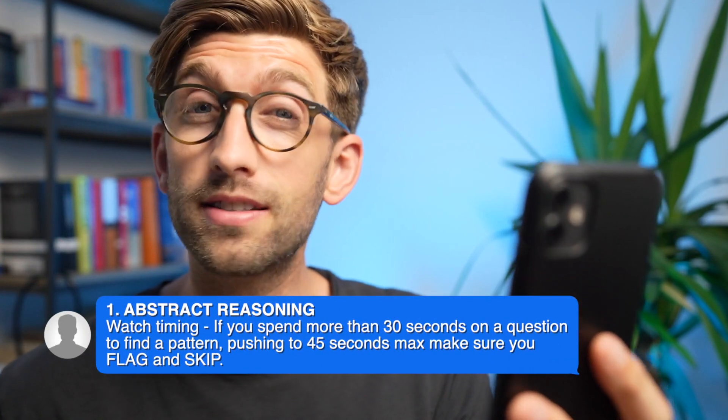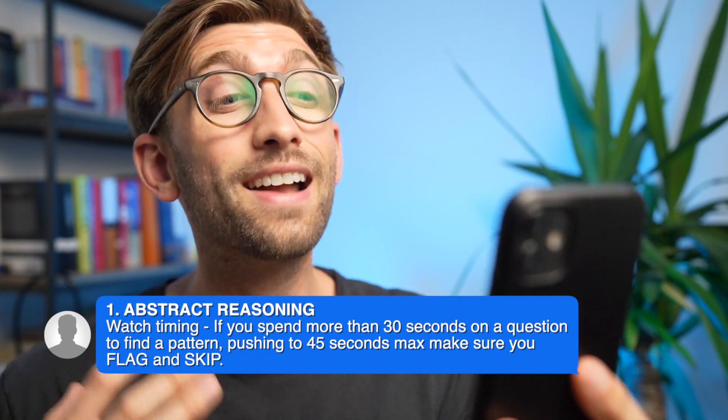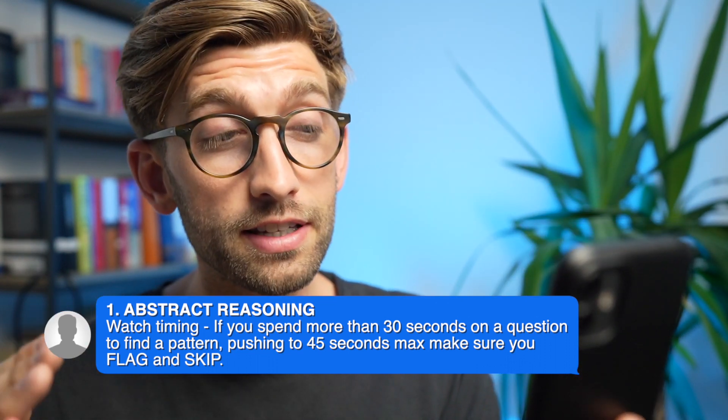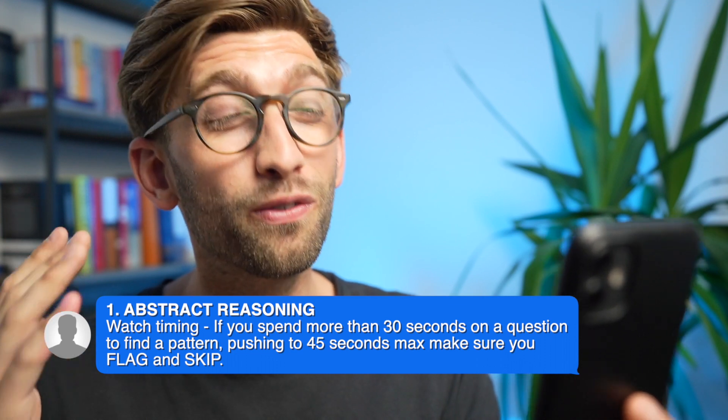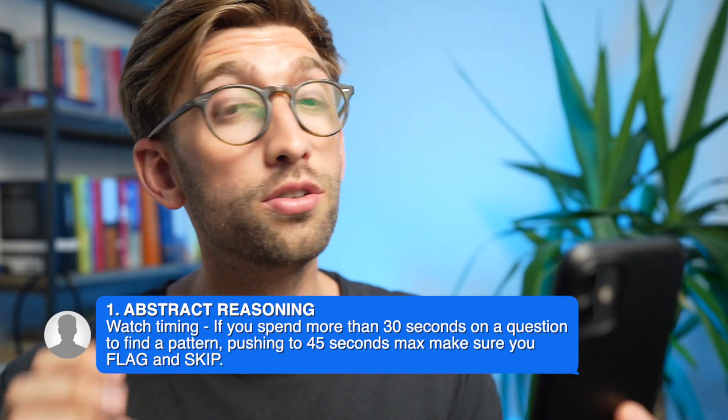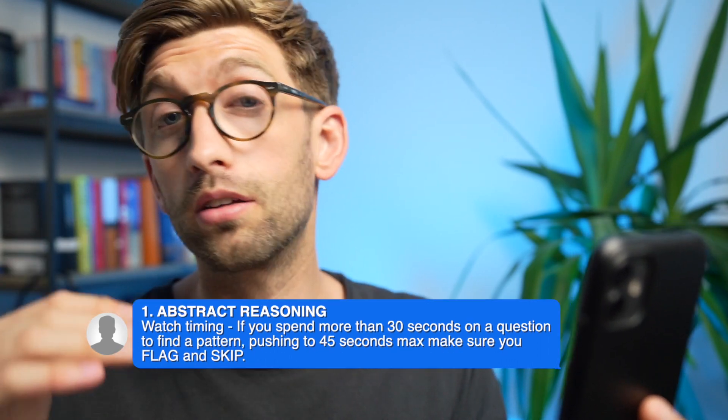His final AR tip — the one that helped him get a 3,000-plus score — was to be ruthless with question timings. Give yourself 30 seconds to work out the pattern, 45 seconds at an absolute push, and if you haven't got it by then you just need to skip, flag, and move on.